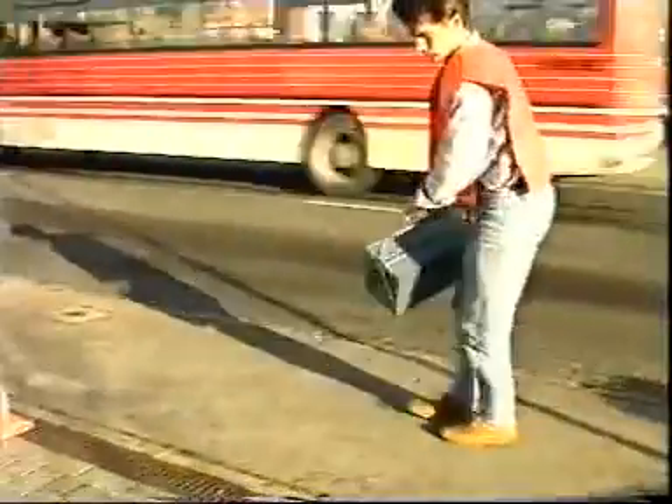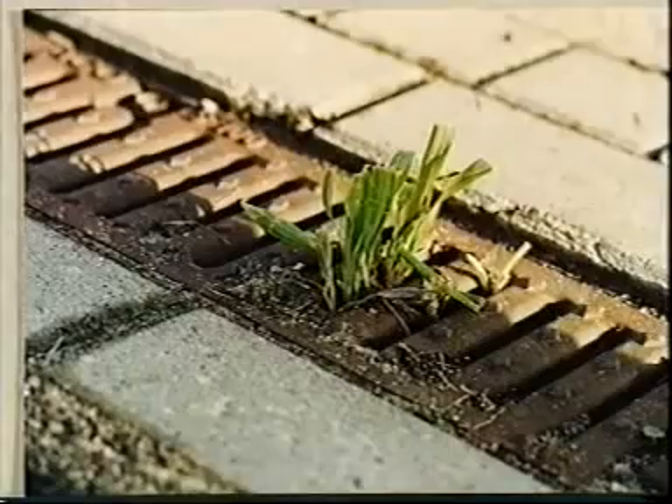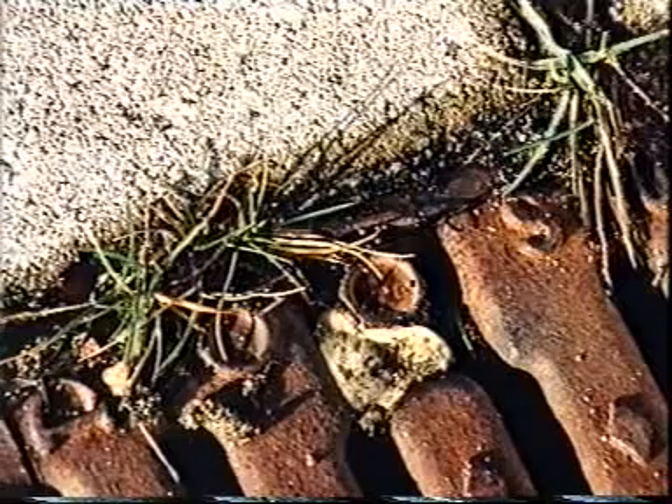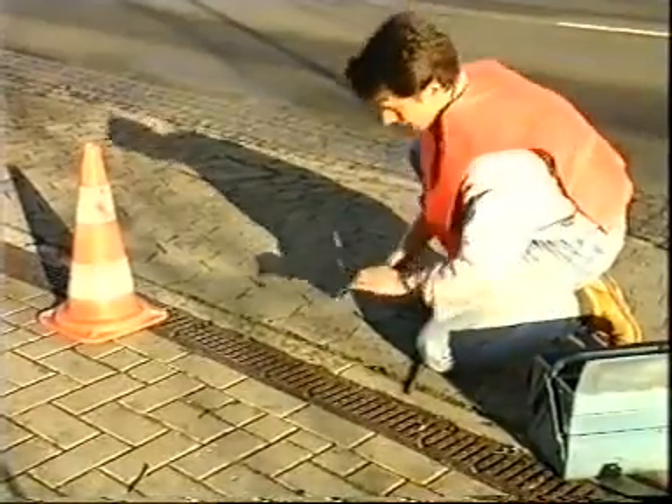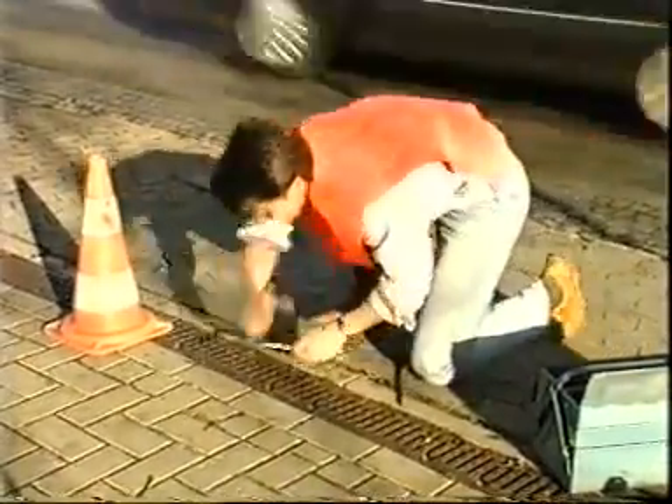Up to present time it was a painstaking job to unscrew and screw up again gutters. Screws get rusty or lost, tap holes get dirty. The job had to be performed on the knees. The wrench might slip. You could get hurt.